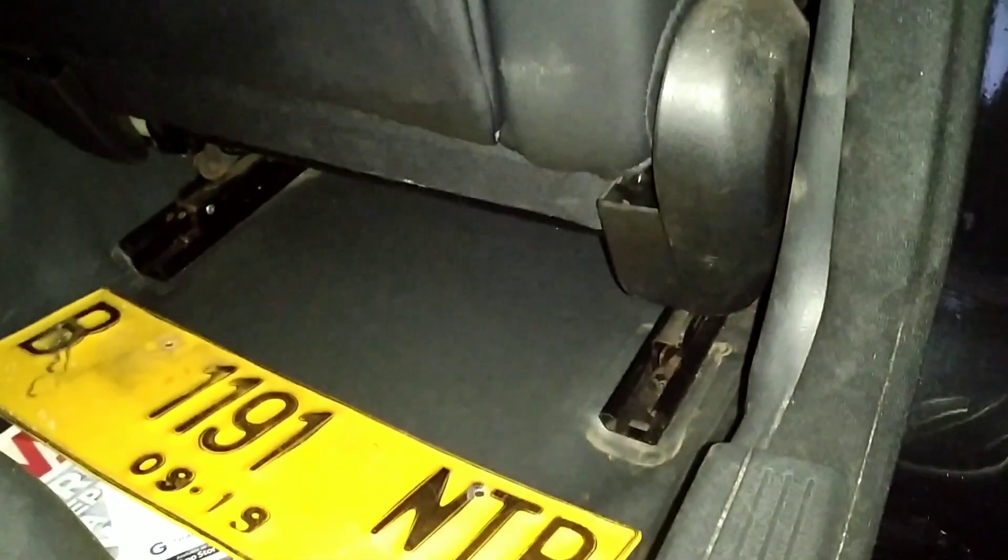Kelihatannya kelas mewah, warnanya silver. Door trim-nya juga oke. Bagian atasnya soft touch. Ada speaker di bagian bawah, warnanya kuning.